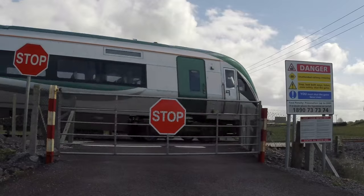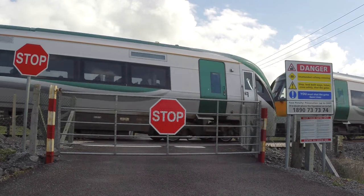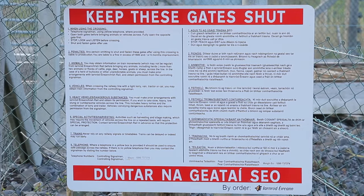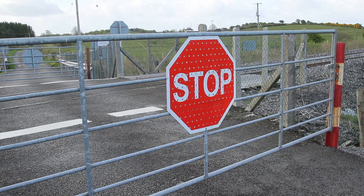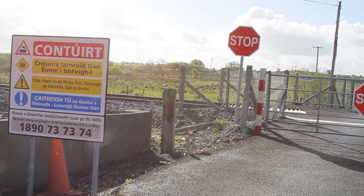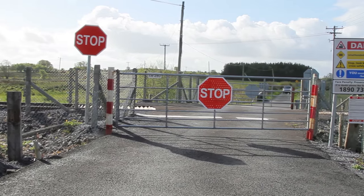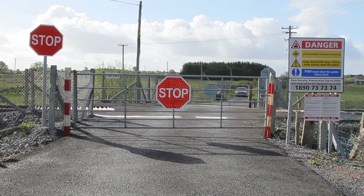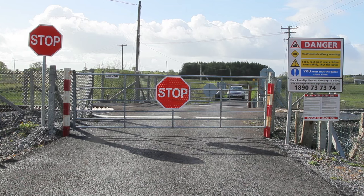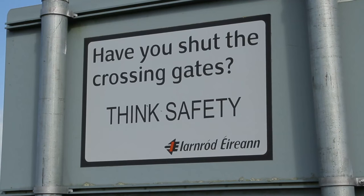At unattended railway crossings, the railway is normally guarded by iron gates which open out away from the railway. The gates must be kept shut — there is no other protection. Unlike level crossings which are attended or automated, you are solely responsible for opening the gates before you cross the train tracks and ensuring the gates are securely shut again once you've crossed to the other side. When used correctly, unattended level crossings present no more danger to road users than those that are attended or automated.